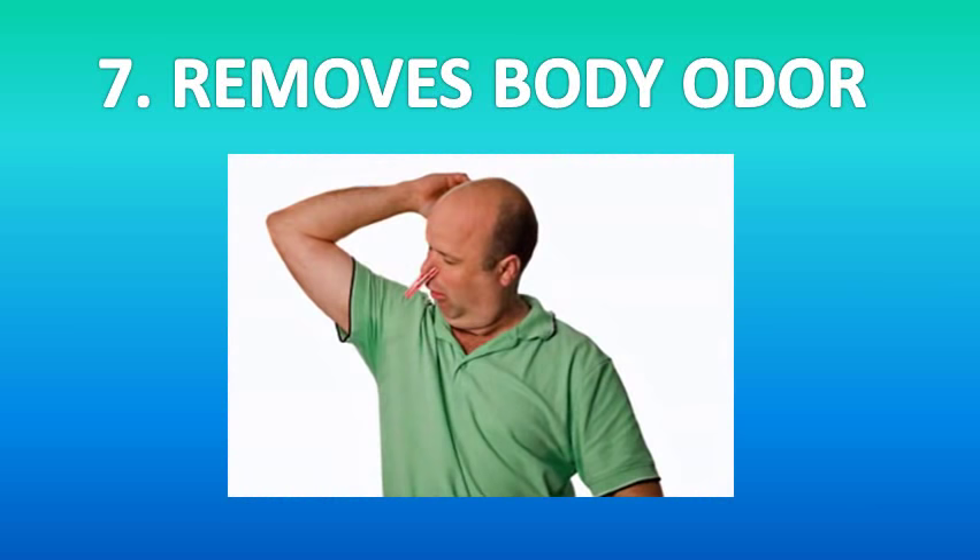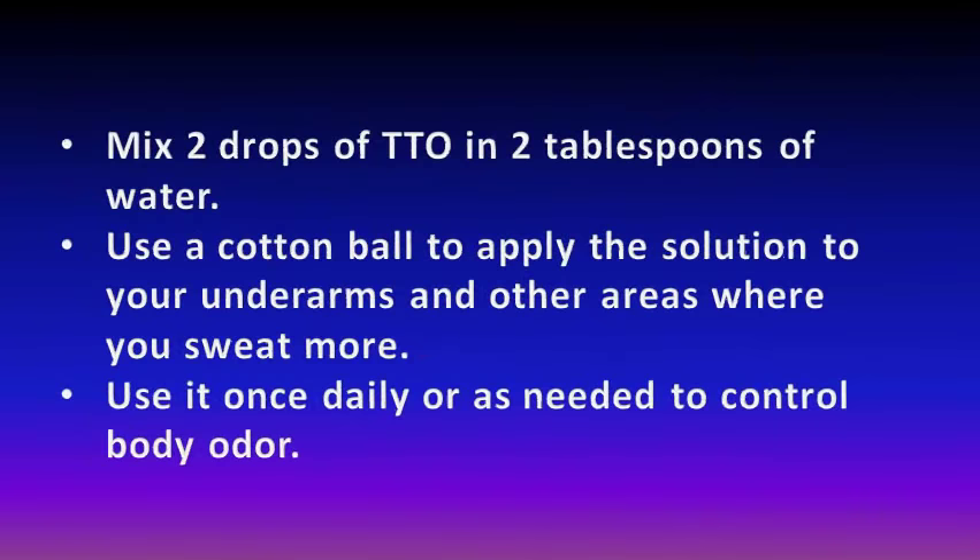Number seven, tea tree oil can eliminate body odour. This essential oil works very well in eliminating body odour, a very common and embarrassing problem. It has antimicrobial properties that help destroy the bacteria that cause body odour. In addition, being an astringent, it controls excessive sweating and keeps you smelling fresh throughout the day.